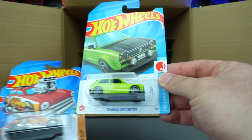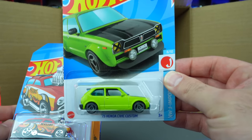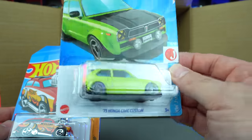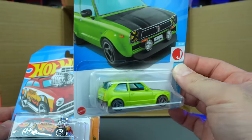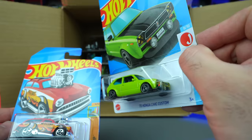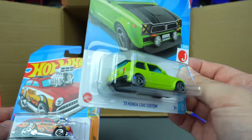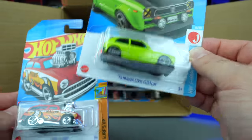Oh wow, look at that — 73 Honda Civic Custom! That is neat looking. Very, very cool looking. I'm not a big Honda Civic fan, but I do appreciate these custom ones that they're coming out with to the Hot Wheels line. I think it's done very well. I like that little lip spoiler on the back. Can't wait to open that one up.